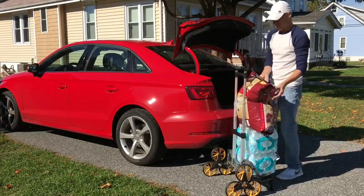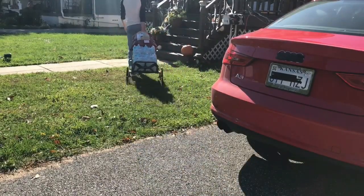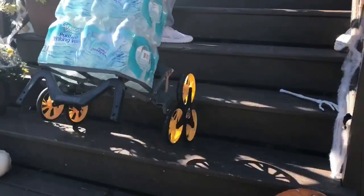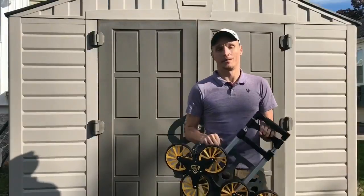Up to a hundred pounds of stuff, and then you just wheel it up to the front steps. Steps — is that a problem? Not with Up Cart. You just pull it right on up, and the way the wheels are designed it just easily glides up the steps.